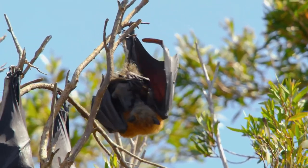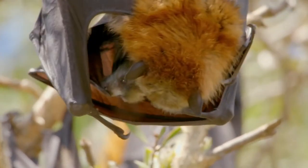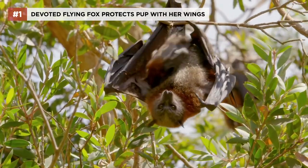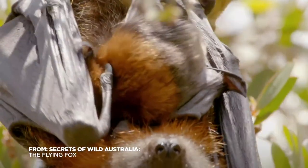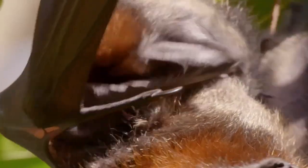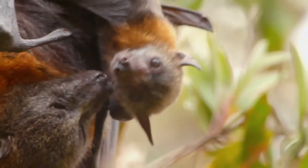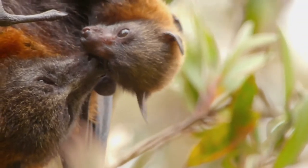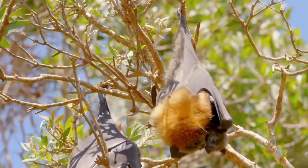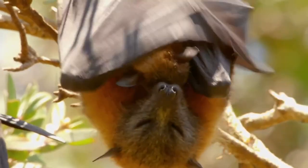Flying foxes give birth in daylight hours while hanging upside down. The baby emerges head first and is caught in the mother's wings. The baby suckles from a teat in her wing pit, and she'll give him milk for at least six weeks after birth. Baby bats, or pups, can't regulate their body temperatures, so it's very important that he stays as close to mum as possible. If it's too cold, she can wrap her wings tightly around the pup. On the days when it's too hot, she can gently fan him with her wing.